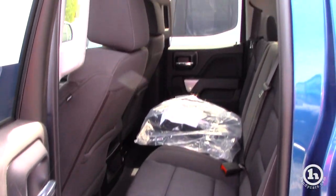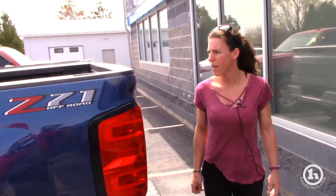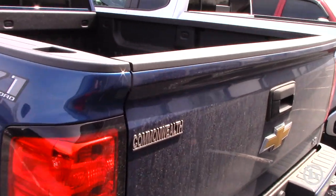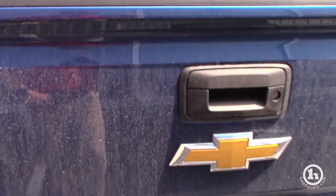So if you come around to the bed of the LD, you can see that it already has a spray-in bed liner and it has the higher bumper with the smaller side steps.